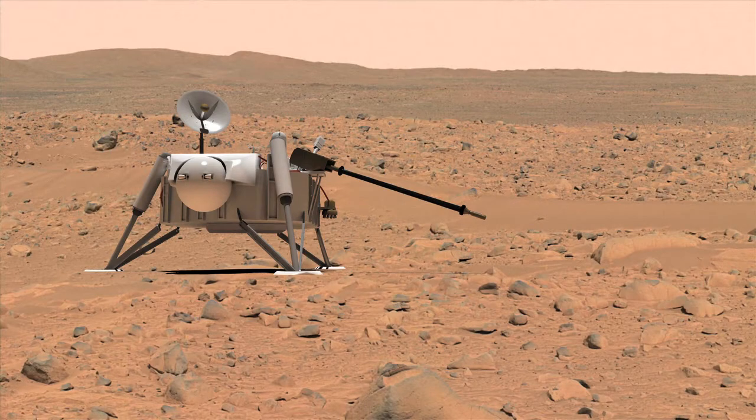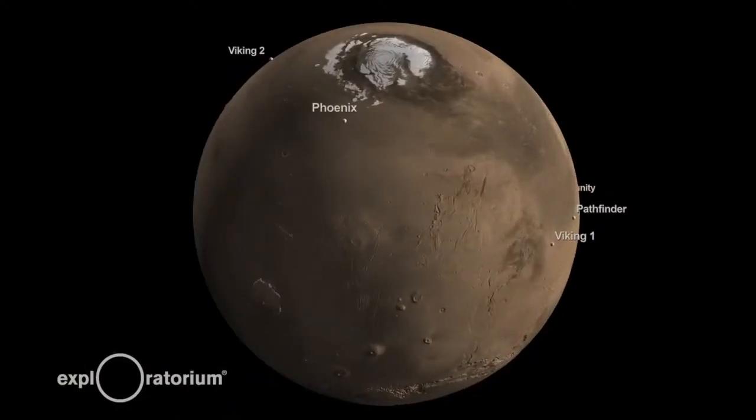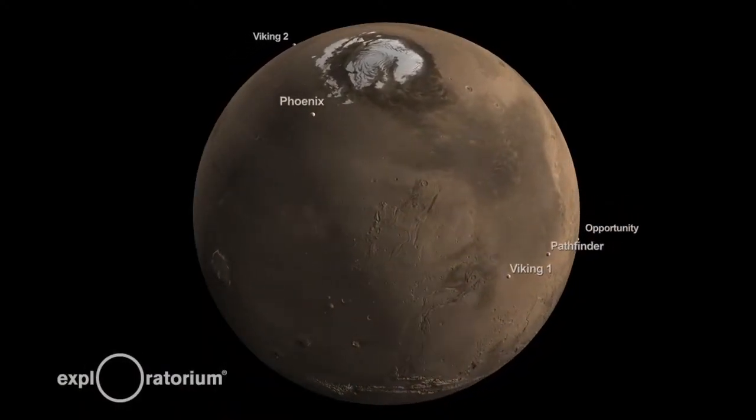Previous Mars missions have looked for carbon. The Viking lander in 1976 looked on Mars for carbon molecules and organics, but they didn't find it. That was really strange because we know that meteorites are bringing organic molecules to Mars all the time.